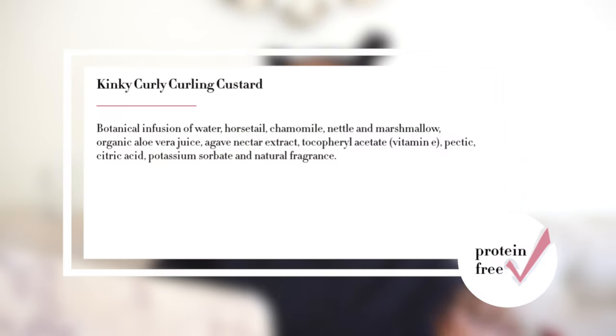The first gel and also my favourite gel is the Kinky Curly Curling Custard. Let's jump into the ingredients real quick. The ingredients are: botanical infusion of water, horsetail, chamomile, nettle, and marshmallow — film-forming humectants — organic aloe vera juice — film-forming humectant — agave nectar extract, vitamin E, pectin — film-forming humectant — citric acid, potassium sorbate, and natural fragrance. There's absolutely no protein in this product and it's also just a great blend of natural ingredients. Because it has film-forming humectants you get all of the slip, all of the detangling properties, all of the moisture retention, as well as a good amount of hold.